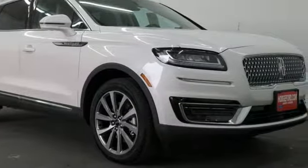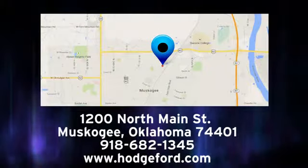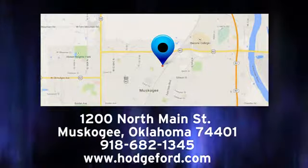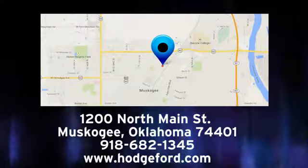Hurry in today for a test drive. For free oil changes for life, come to James Hodge Ford Lincoln. We are conveniently located just a short ride from Tulsa, down Highway 51 at 1200 North Main Street in Muskogee, Oklahoma.